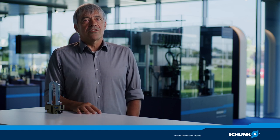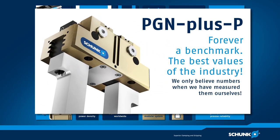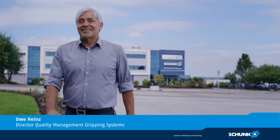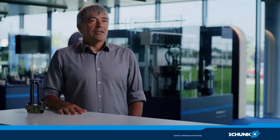I can completely vouch for the information we provide in our documents when it comes to forces, durability and maintenance-free products. My name is Uwe Heinz and I've been working for Schunk for 34 years in a variety of management positions. I'm responsible for the quality of our products, which also includes the PGN plus P.